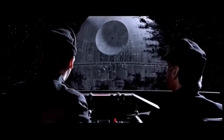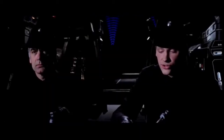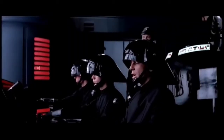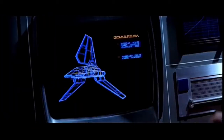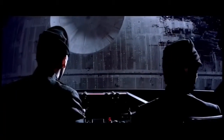Command station, this is ST-321, code clearance blue. We're starting our approach. Deactivate the security shield. Security deflective shield will be deactivated when we have confirmation of your code transmission. Standby. You are clear to proceed. We're starting our approach.